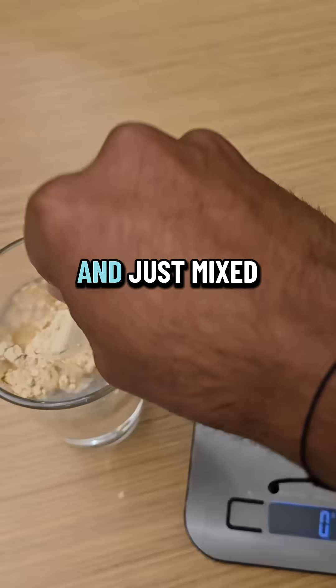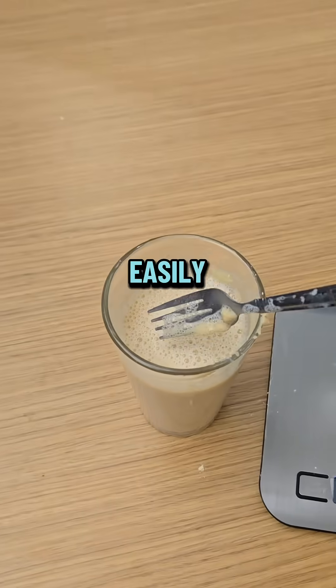I mixed one scoop in water — it mixes super easily. Let's see what it does. The taste is okay.